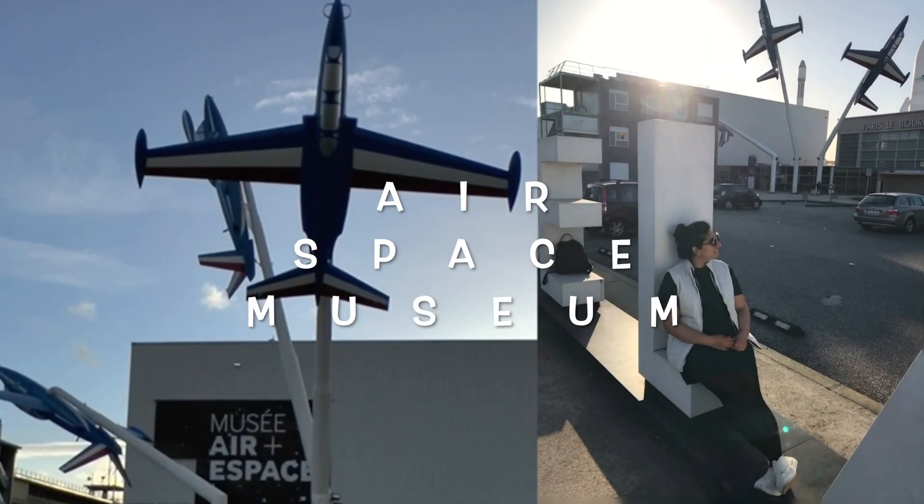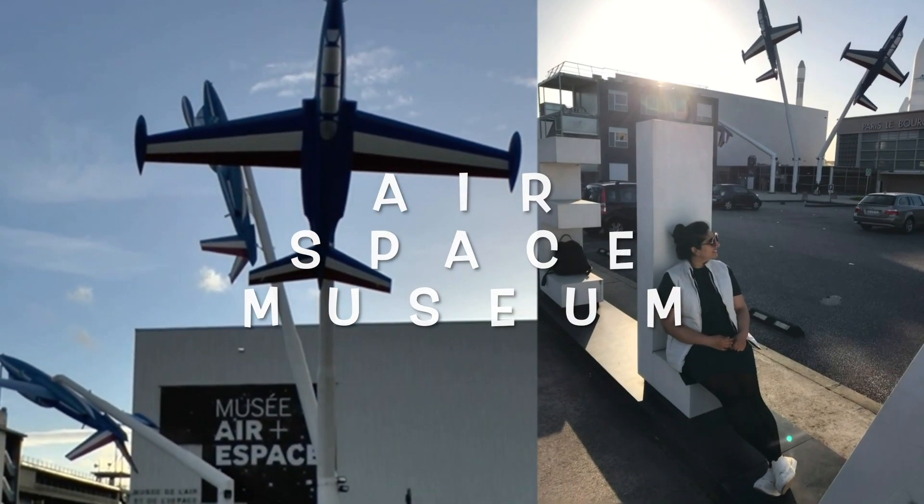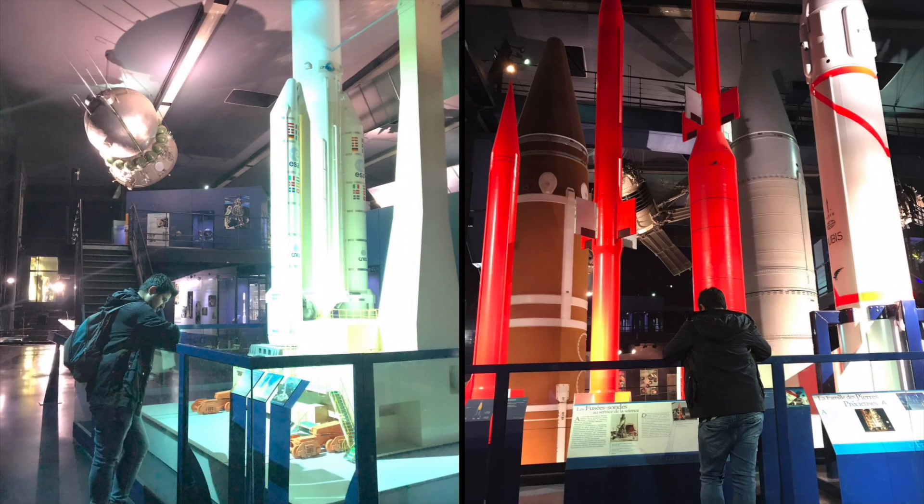The Air and Space Museum is one of the oldest air museums in the world. This is a must-visit place in case you are curious about space and related technologies.